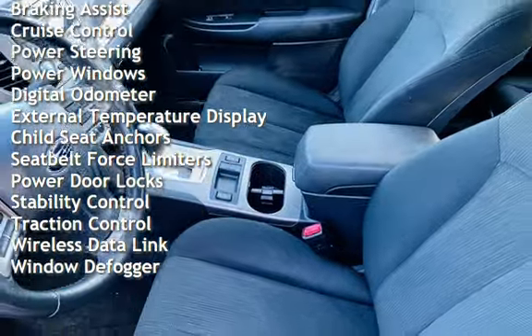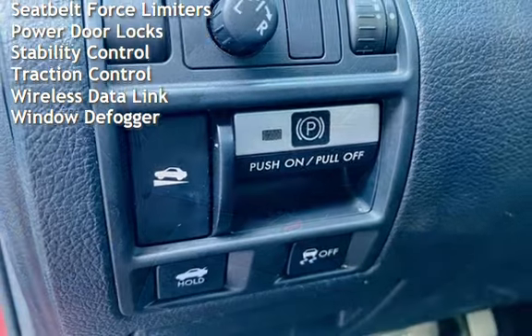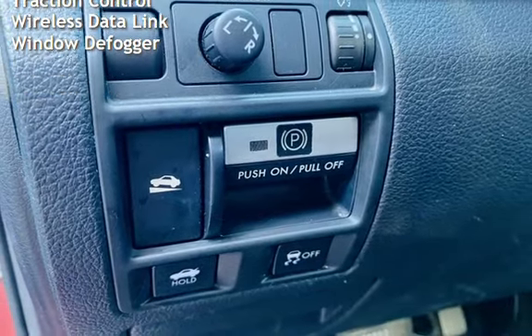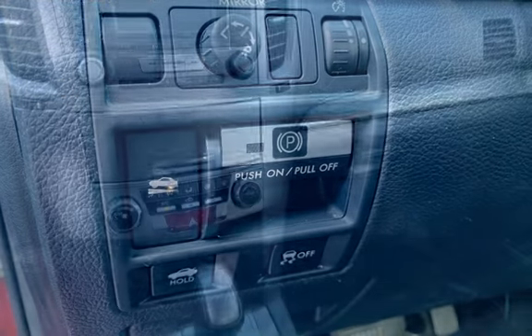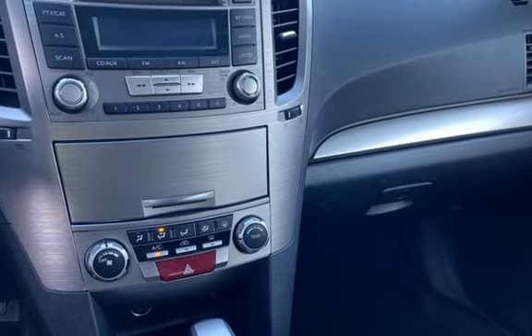Additional features include power steering, power windows, digital odometer, external temperature display, child seat anchors, seat belt force limiters, power door locks, stability control, traction control, wireless data link, and window defrost.